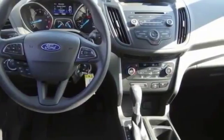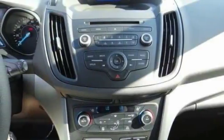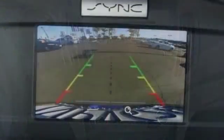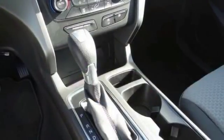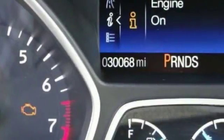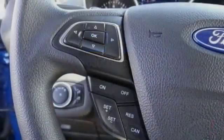Here are some of this vehicle's great options: traction control, dual airbags, air conditioning, alloy wheels, power steering, four-wheel disc brakes, compass, fog lights, CD player, trip computer. Come take a test drive today.